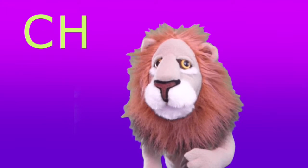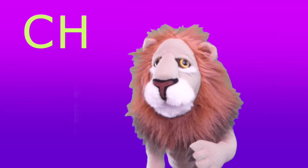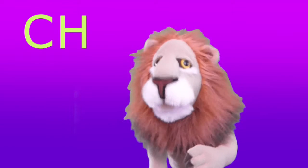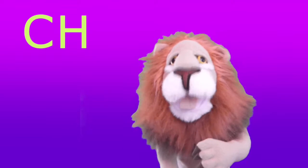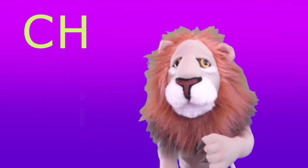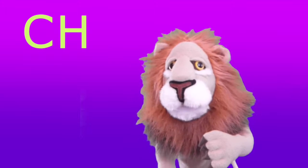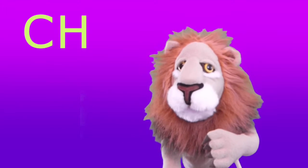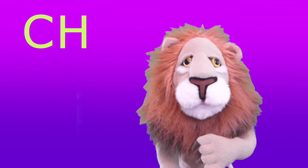You already know those letters. But what I wanted to show you is the sound those letters make when they're together. The letter C on its own makes a K sound, while the letter H makes an H sound. But together, the CH makes a CH sound. You try it. Ch. Ch.